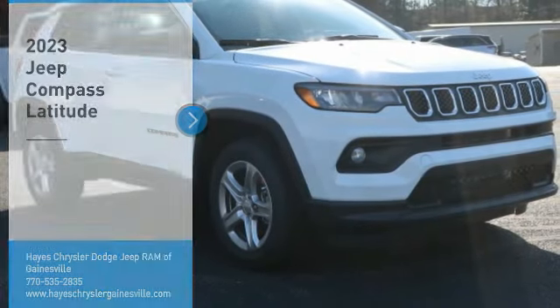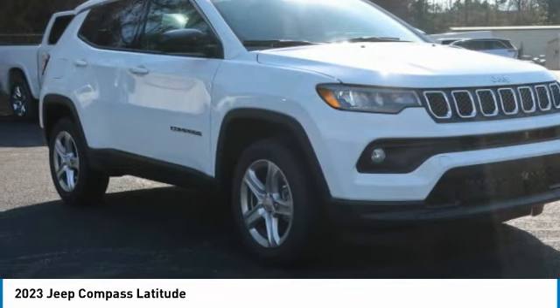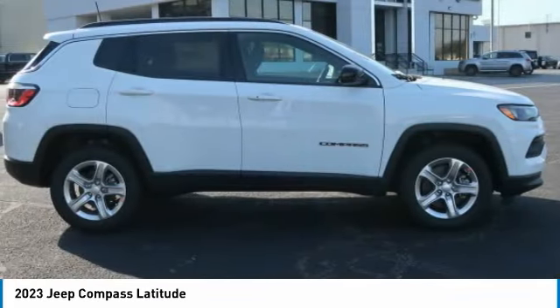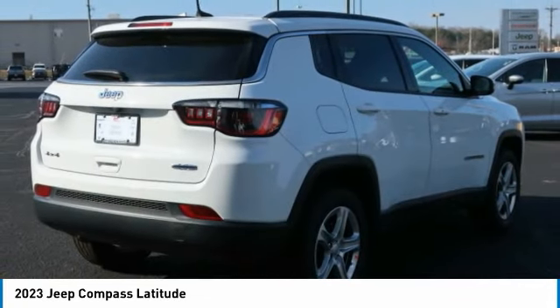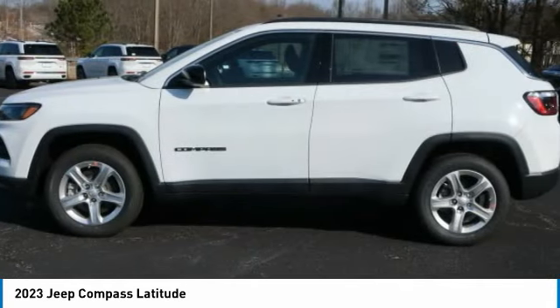Stop by and take a look at the 2023 Compass. The Jeep Compass has a solid, sophisticated 16-valve engine. It features electronic variable valve timing that continually changes the torque curve, bringing more versatility to the 165 peak pound-feet of torque, and more capability to the 172 peak horsepower.